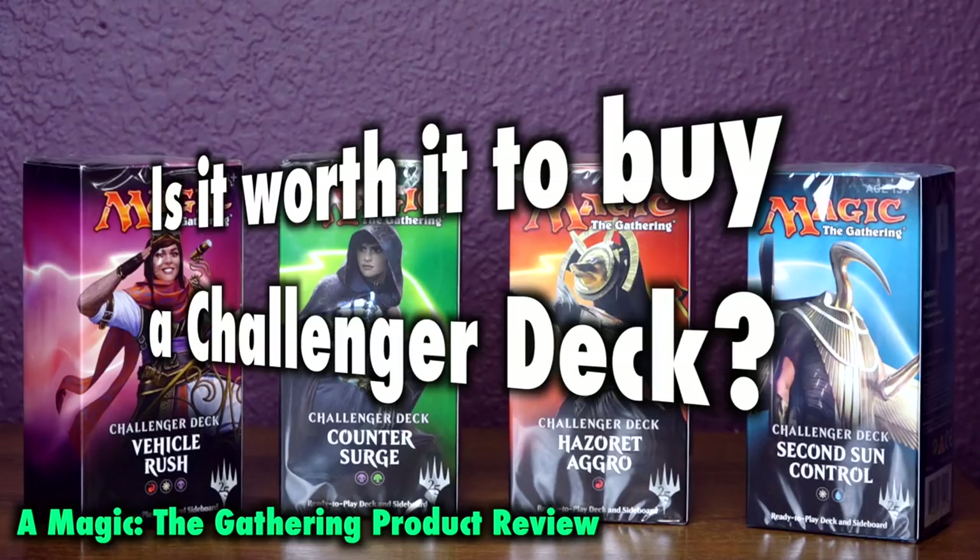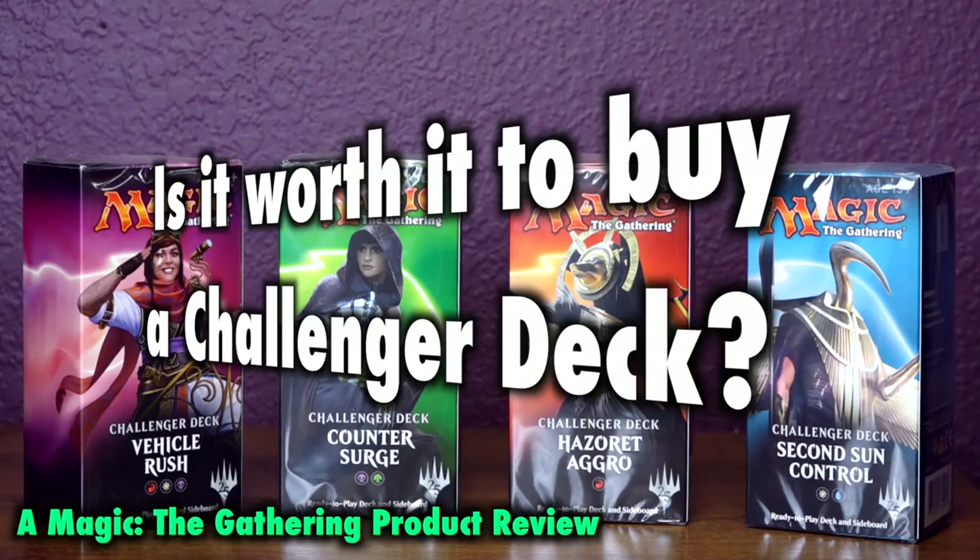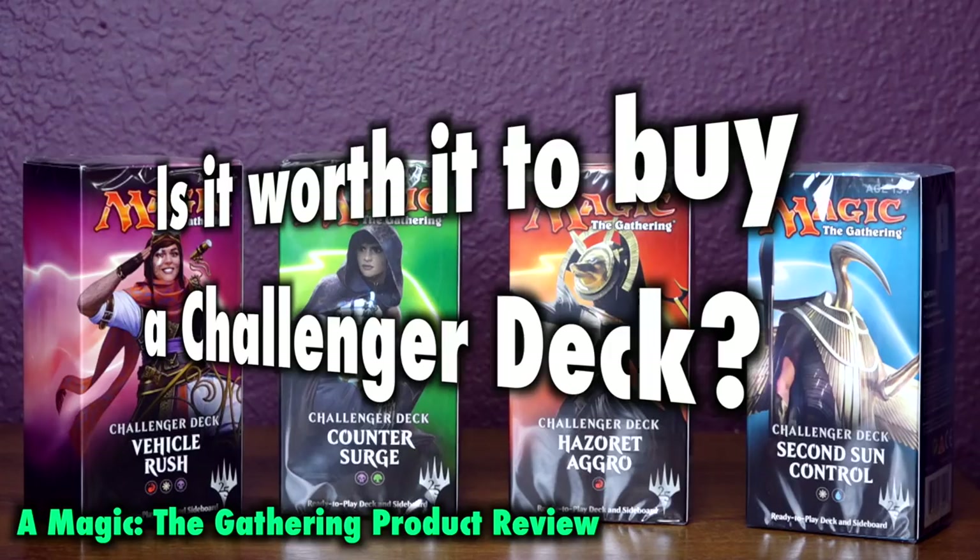For new and returning players, attending these events has often been difficult, as booster packs are designed with the draft format in mind and not constructed. Thus, buying tons of booster packs to crack in order to build a competitive Friday Night Magic standard deck has never been an easy, affordable, or even successful strategy.